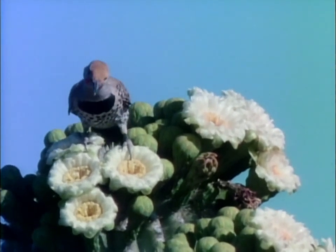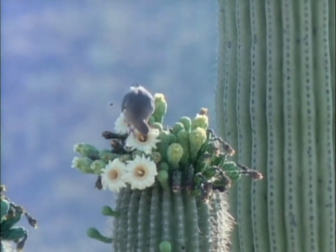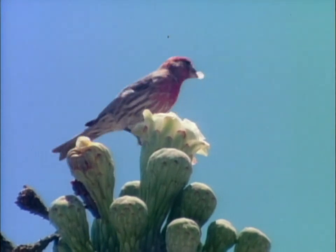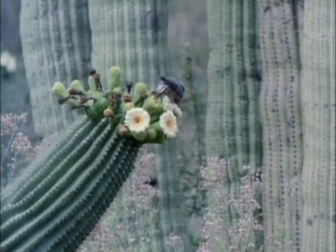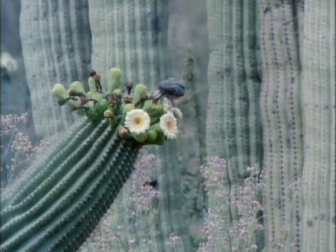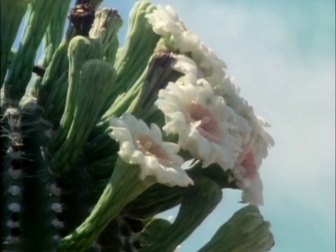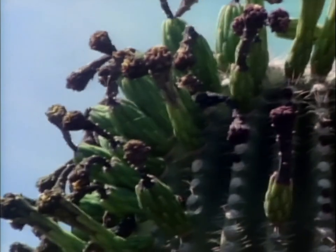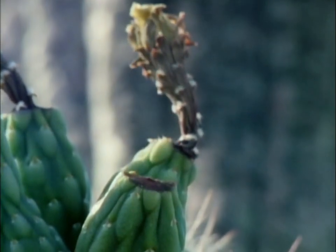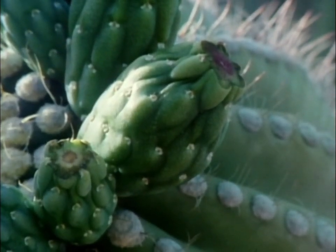Briefly, the luxurious blooms provide a banquet to many of the desert's inhabitants. The birds must be quick to take advantage of the rich bounty. The flowers close in the heat of the day. They die and drop off, their purpose fulfilled. The pollen has been dispersed. In a month, the fruit will ripen.